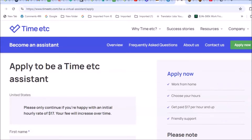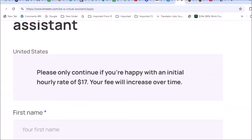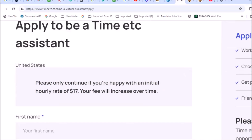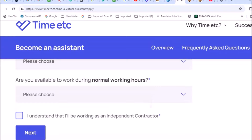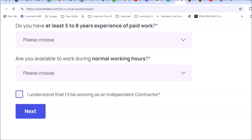If you'd like to become an assistant for Time Etc., click 'Apply Now.' Once you land on their application page, you'll see a notice that states: 'Please only continue if you're happy with an initial hourly rate of $17.' Your rate will increase over time — they just want to make sure you're informed. Then you fill out a short application, answer a few questions, and acknowledge that you'll be working as an independent contractor.